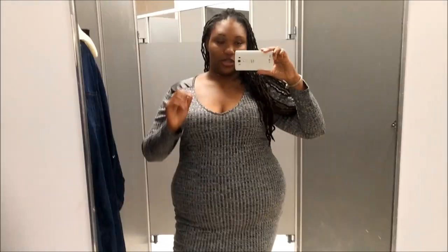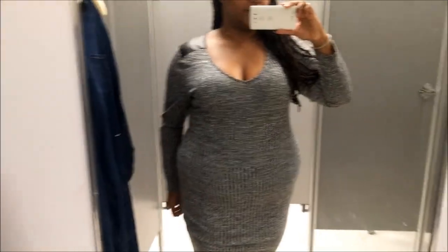Hi guys, welcome back to my channel. A lot of you have requested more affordable dressing room videos, so we are here at Joyce Leslie. For those of you who don't know, Joyce Leslie just recently started doing plus size, so I'm trying out the options. Keep in mind Joyce Leslie is basically wholesale, so it is junior plus size — you may need to size up in certain items.